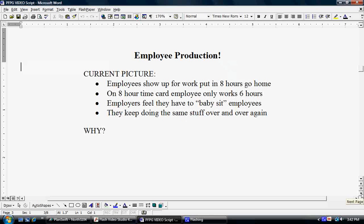Let's take a look at the current picture. Most of the time, employees show up for work, put in their 8 hours, and go home. According to a national survey, on an 8-hour time card, the average employee only works 6 hours. Another thing is employers feel they have to constantly babysit their employees in order to keep their production up. And even after they tell employees time and time again how to do something, the employees keep slipping back to doing what they've always done, making the same mistakes over and over again.